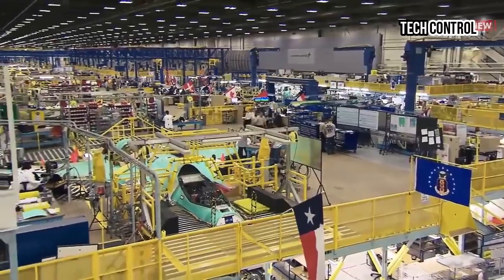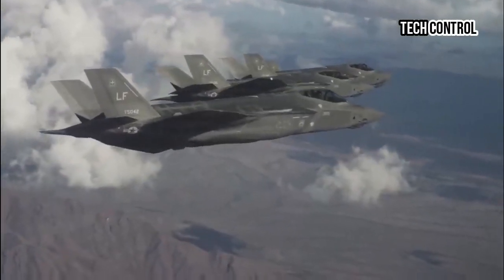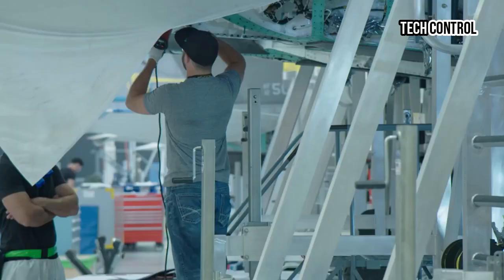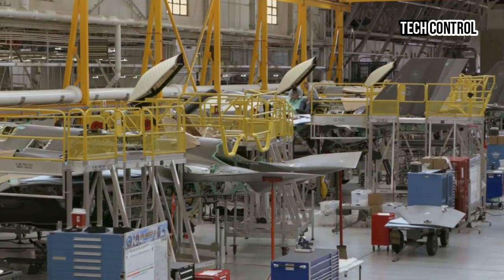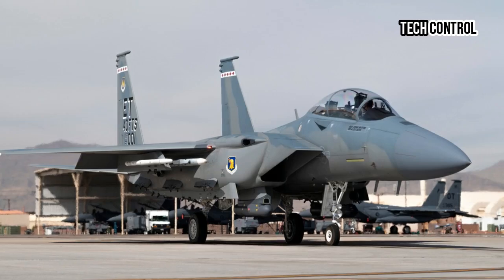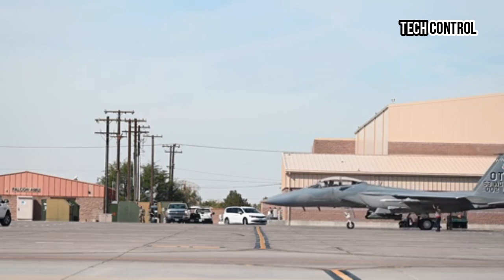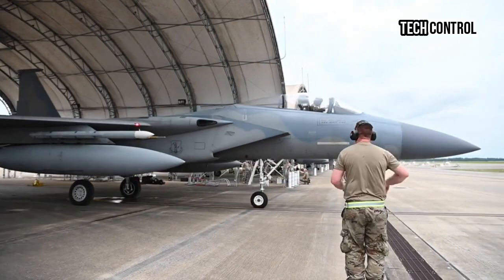Although operational fifth-generation stealth fighters and up-and-coming sixth-generation fighter planes are all the rage these days, upgraded editions of time-honored and battle-proven fourth-generation fighters aren't quite ready to go gentle into that good night. The F-15EX Eagle II, the latest and greatest edition — essentially a 4.5-generation upgrade of the two-seater F-15E Strike Eagle — is a prime example of this.